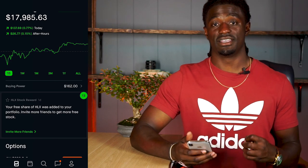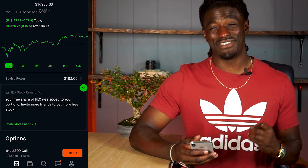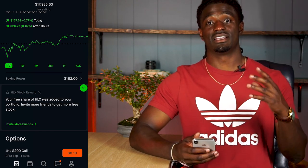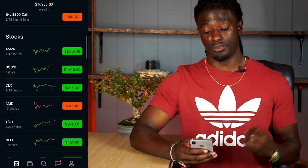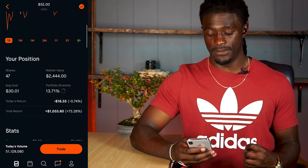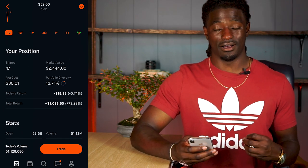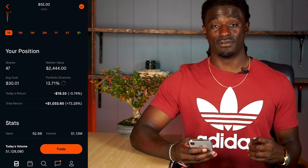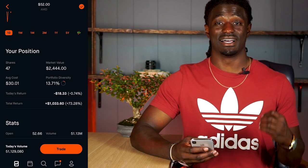Our free share of HLX was added to my portfolio. Let's scroll down and take a look at these seven different ways — I'm going to explain what each one does to help you become a better trader. Let's go to my favorite stock in my portfolio, AMD. Right now I'm up 73 percent on AMD, $1,033.60. I've been buying AMD a while, and I've bought it many different ways — I'm about to show you how.